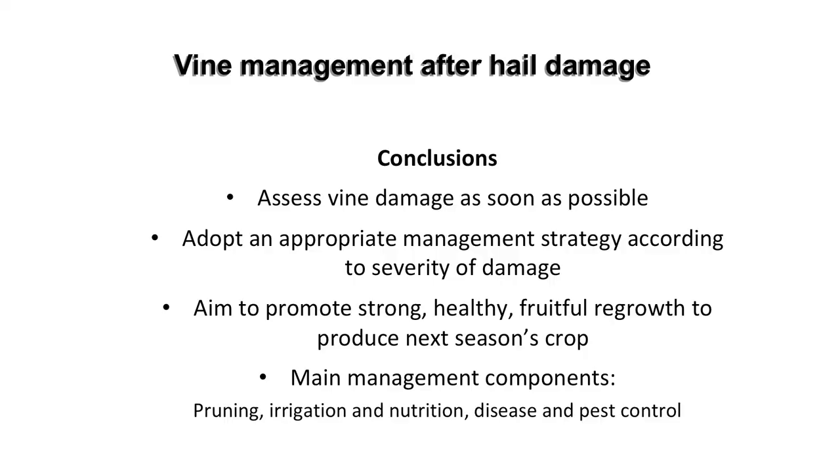A table grape grower's main aim of vine management after hail damage is to regrow and retain a healthy canopy of strong shoots that will bear fruit in the following season, and also to maintain an appropriate pest and disease management strategy that will prevent the development of botrytis rot, powdery mildew and trunk diseases.